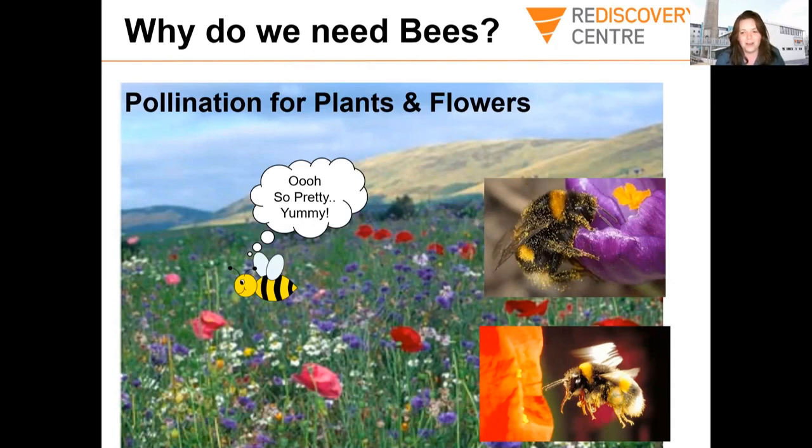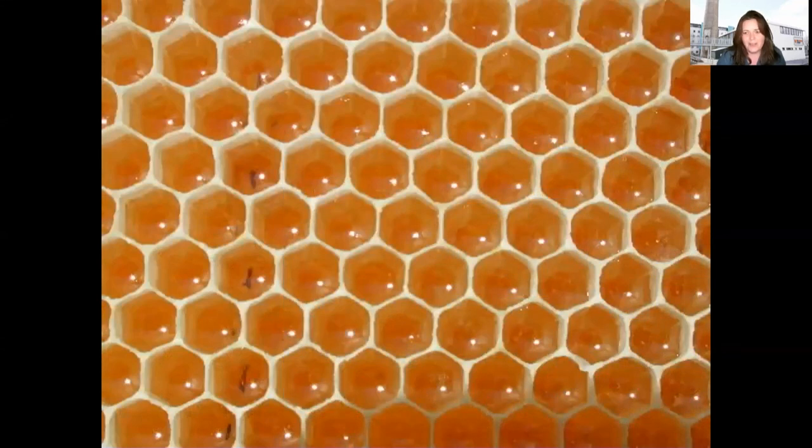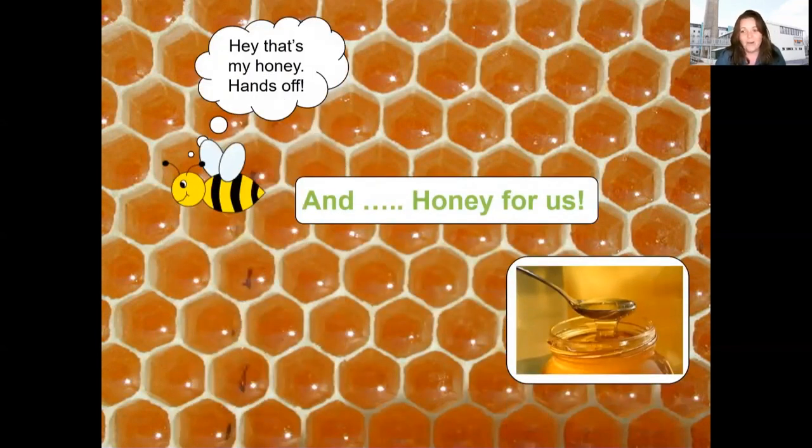Bees do an extremely important job, and a huge amount of the plants that we eat are actually pollinated by bees. I'd like you to stop the video here and think about what types of plants you think might be pollinated by bees. You can go online and search to see how many different plants are pollinated by bees — everything from strawberries to potatoes to chocolate. The cocoa plant is actually pollinated by bees too. A huge amount of the plants that we as humans eat are pollinated by bees. And another really important thing is that we get honey from honey bees — all comes from bees.